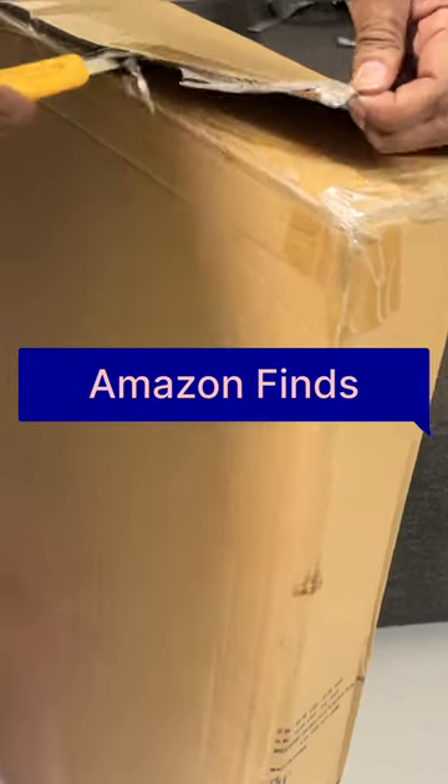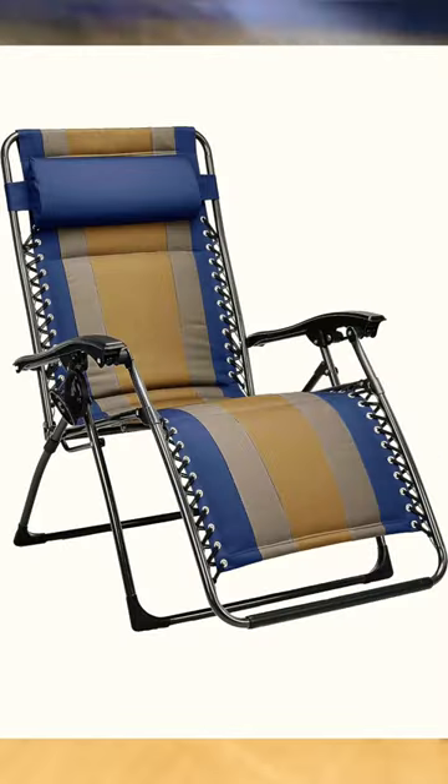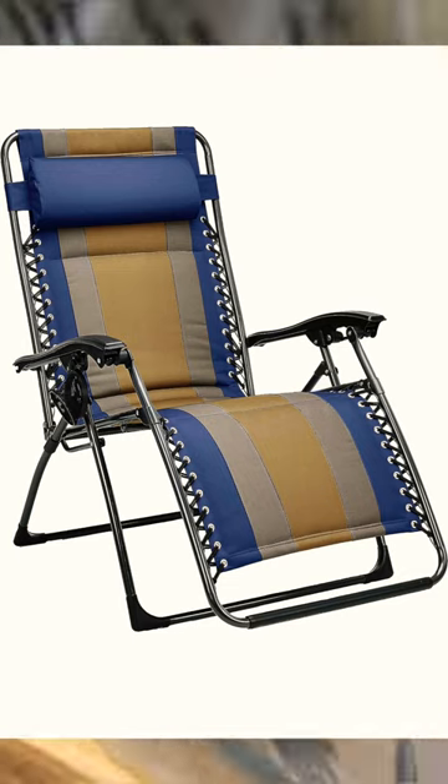Hi friends, today I am going to show you an Amazon Find. This is a chair — a travel chair. It is also very flexible. I am going to show you a model I am using a lot, because I am using it in shooting places.